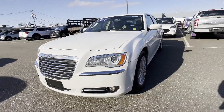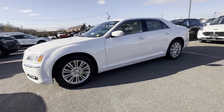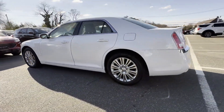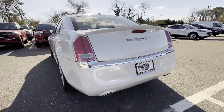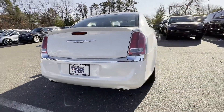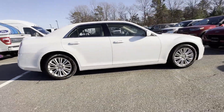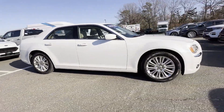2013 Chrysler 300 with less than 45,000 miles on the odometer. This sedan combines safety and comfort with style and performance. It checks off in-demand features which offer more convenience, such as navigation, backup camera, and multi-zone air conditioning.